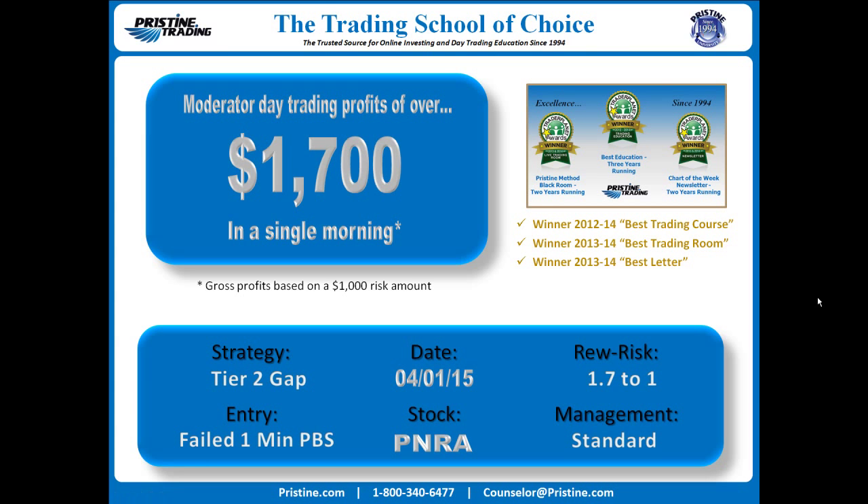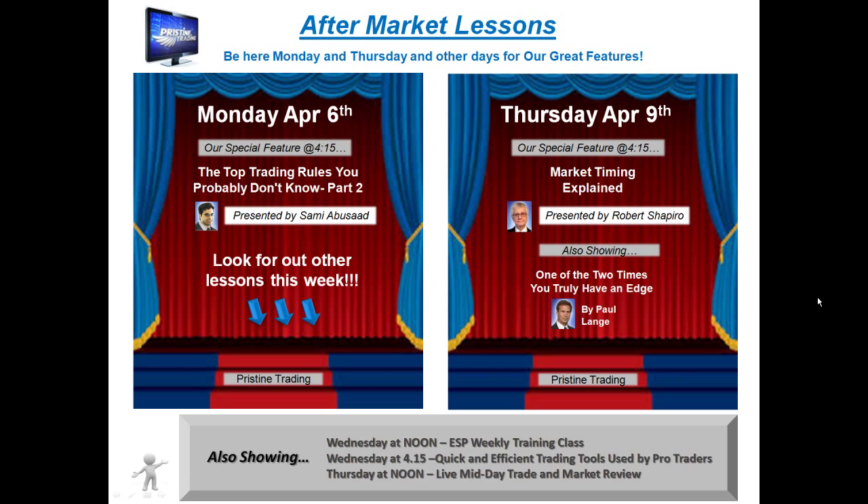Before I review this trade, I would like to remind you that if you are new to Pristine, or if you have not had any formal education in trading yet, I encourage you to attend Pristine's free aftermarket lessons on Mondays and Thursdays, and some other days as well. Be sure to check the schedule at pristine.com.